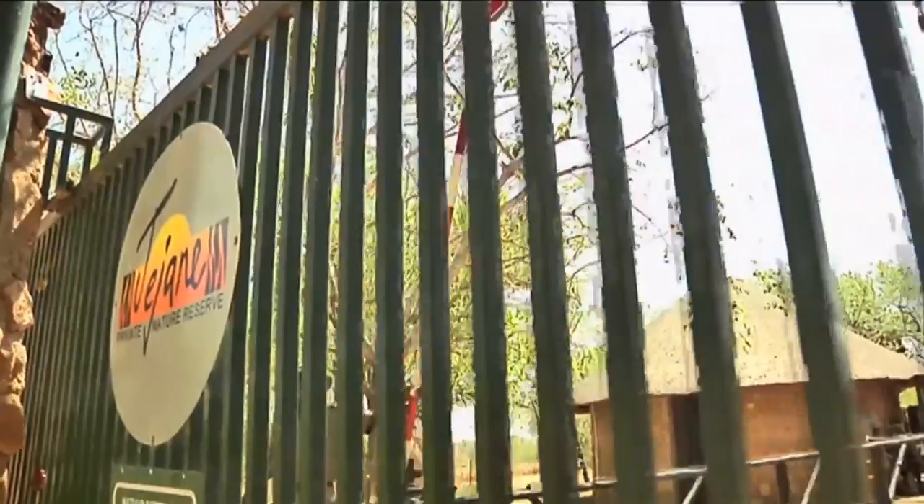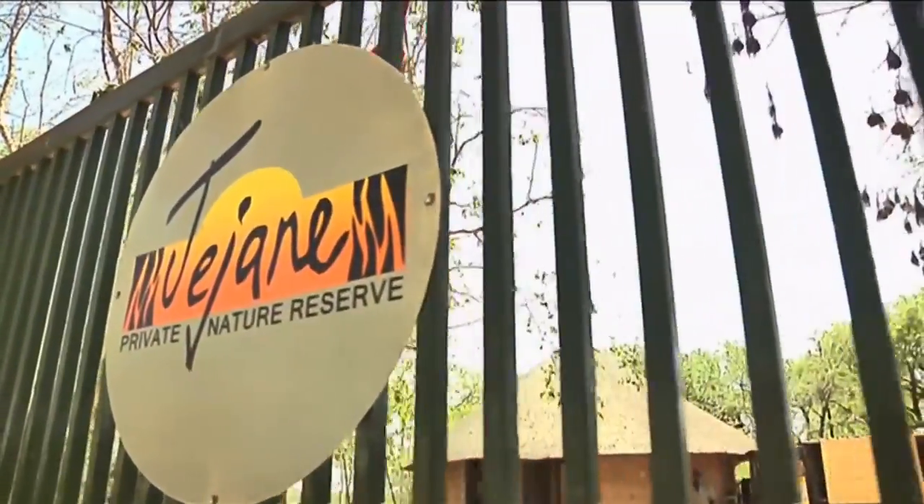It's a huge challenge, especially since elephants almost always ignore any signage to keep out. Landowners won't be really willing to open up if they know the elephants are going to be destroying their trees.